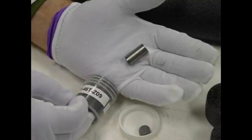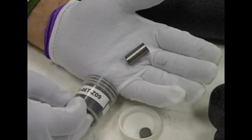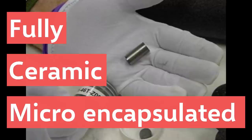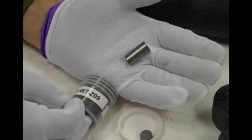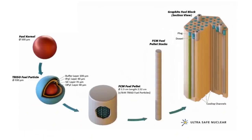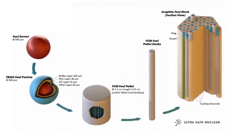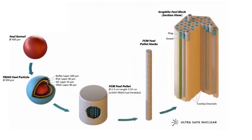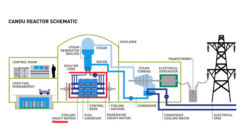Another unique safety feature of the MMR is its fuel. The USNC design will use fully ceramic micro-encapsulated fuel, which allows the fuel to contain its own radioactive material during operations or in the unlikely event of an accident. Since the fuel contains its own radioactive material, this also means that the helium coolant is not contaminated with fission products, unlike the pressurized water coolant in traditional reactors.